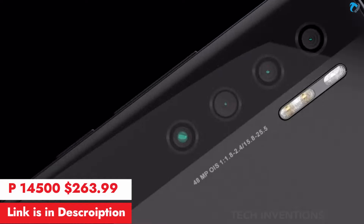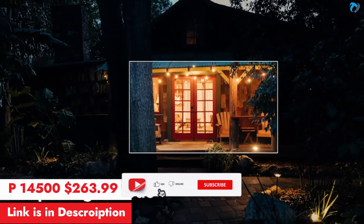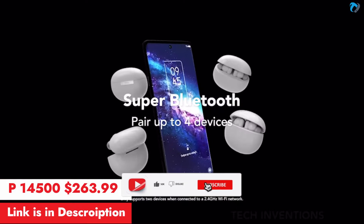A 32-megapixel selfie camera with super night mode is included, along with Bluetooth that can pair up to four devices simultaneously.